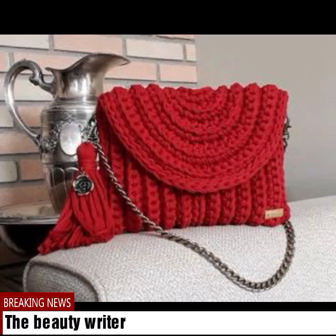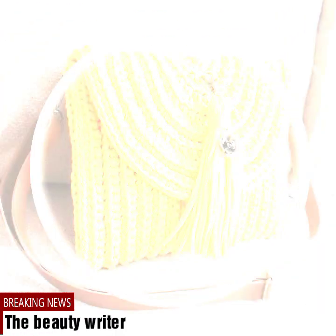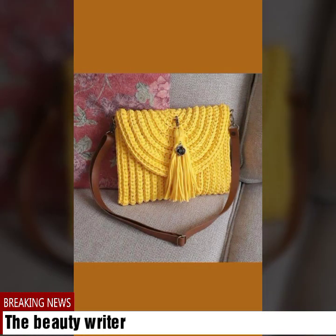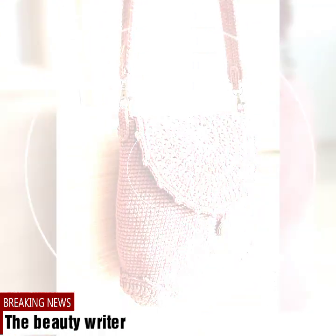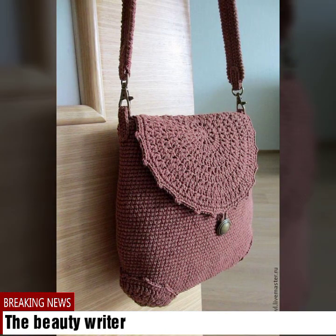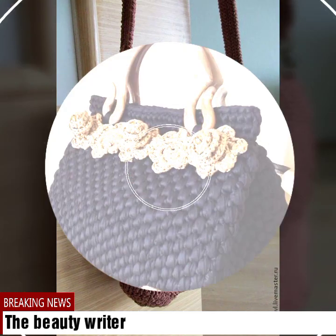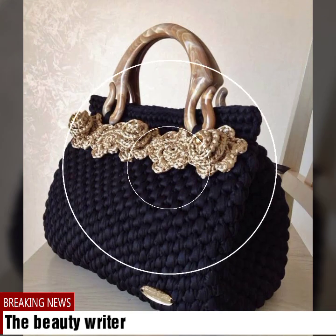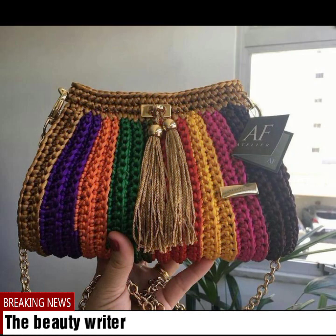Assalamualaikum friends, welcome back again to my YouTube channel The Beauty Writer. Today we are showing very beautiful and stylish Spanish flower brickwork crochet handbag designs and shoulder bag designs. These are very stylish and beautiful bag collections — different types of colorful flowers of brickwork and embroidery crochet handbag design ideas. These are all Spanish and French crochet bag patterns, very unique and beautiful branded bag designs.